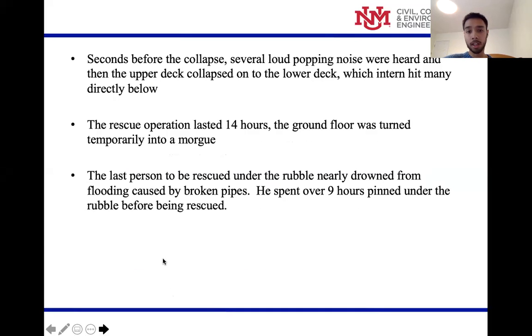Seconds before the collapse, several loud popping noises were heard, and then the upper deck collapsed onto the lower deck, which hit many directly below. The rescue operation lasted 14 hours. The ground floor was turned into a morgue temporarily, and the last person to be rescued from the rubble nearly drowned from flooding caused by broken pipes — he was pinned under the rubble for nine hours.